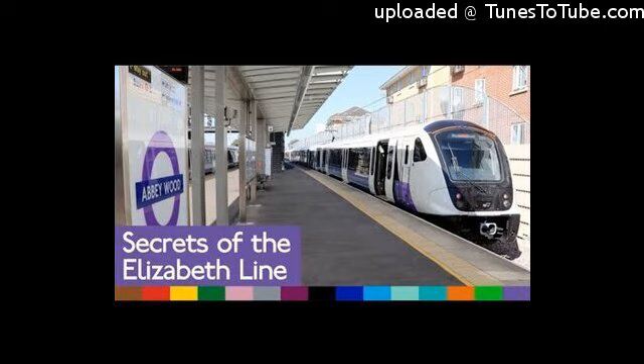Tottenham Court Road is also unusual for being one of two stations to have additional roundels that aren't on the platforms. For some reason we can't figure out, they're displayed in the corridors that connect up to the Northern line. It's a similar situation at Canary Wharf too, where there are station-named roundels on the mezzanine level, which is definitely not on the platform.